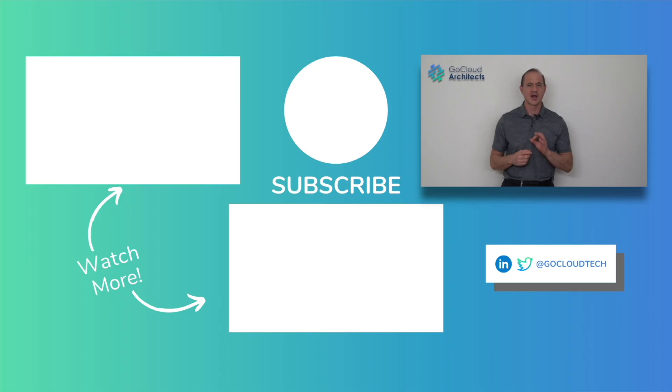I'd like to thank you so much for watching this video. It is a real pleasure, honor, and true privilege to be part of the cloud computing community. Thank you so much for watching and I will see you in another video very soon.